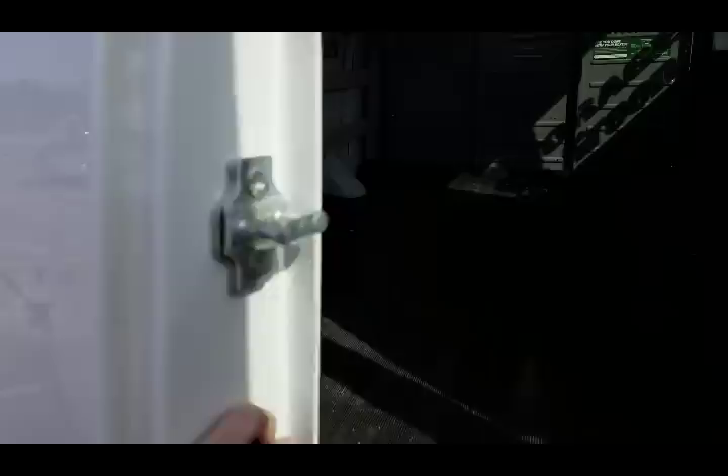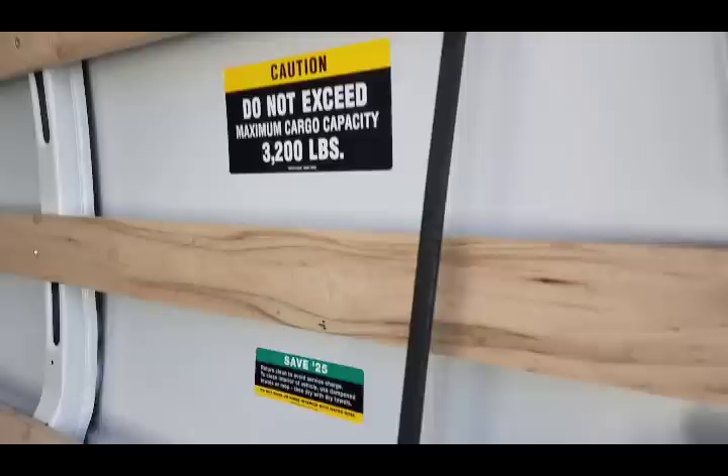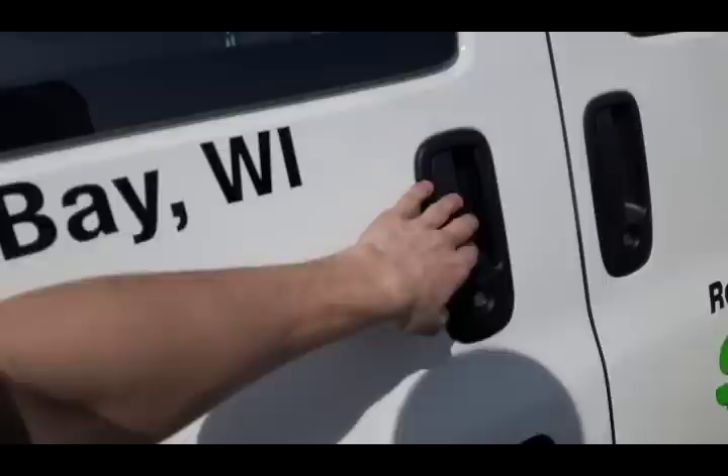Fairly big. We got these wooden boards right here you can strap across. Looks like someone actually left a bungee cord in here, so you just strap it like that, go across. Really good amount of space in there for $19.95 plus gas and mileage, and insurance is optional. Here's another door right here.